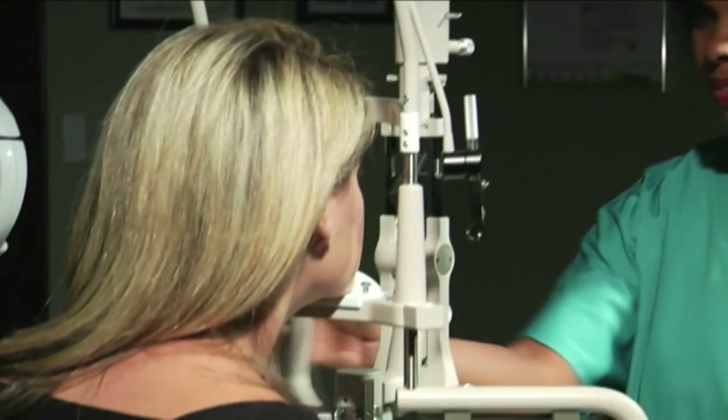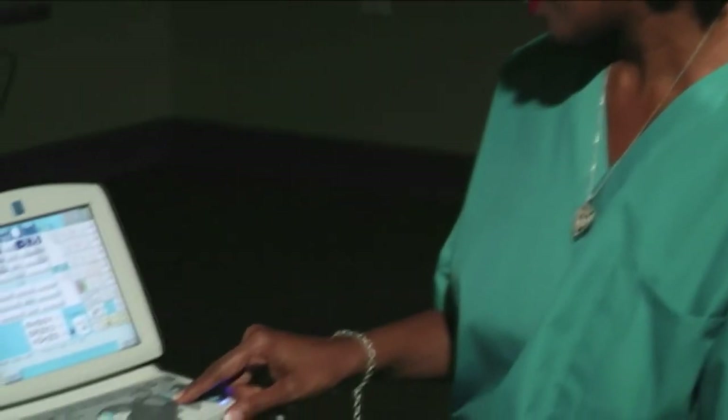Clearly, Marko enables you to dramatically reduce the time it takes to gather refractive information, giving you more time to prescribe optical treatments and services.